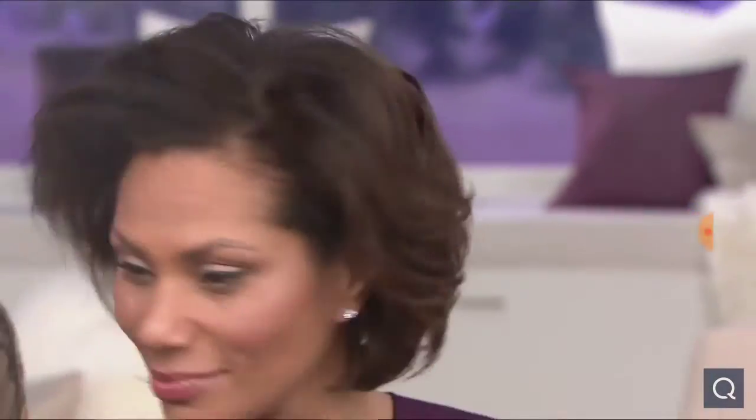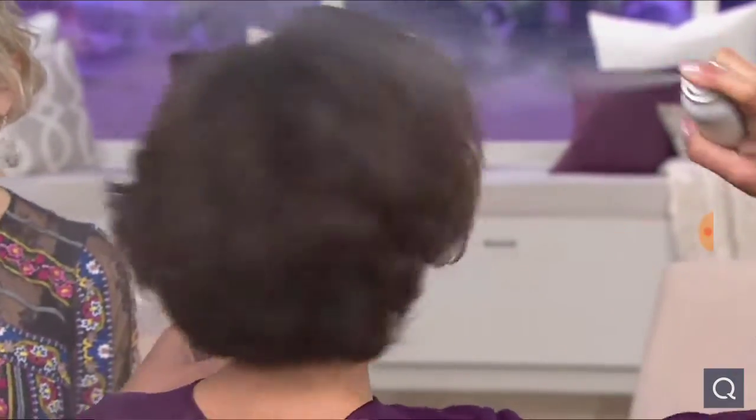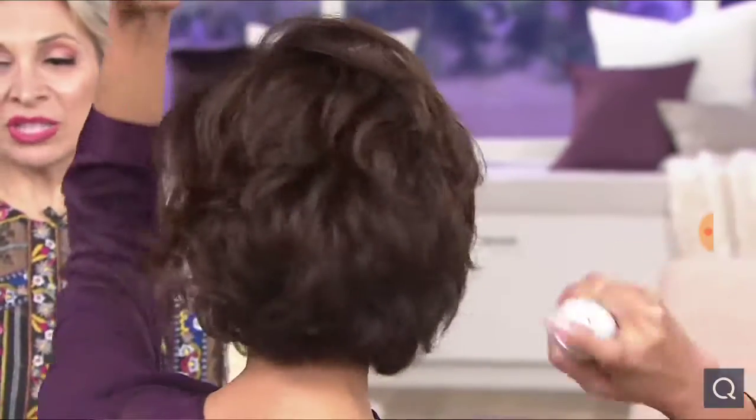We're getting $24 today on the collection. Miss Stacy kind of gave herself that gorgeous blowout with the tri-styler earlier. Now she's getting her gloss on. Whenever we... The reason why I really did create this is because my clients love that gloss that they have when they leave the salon.